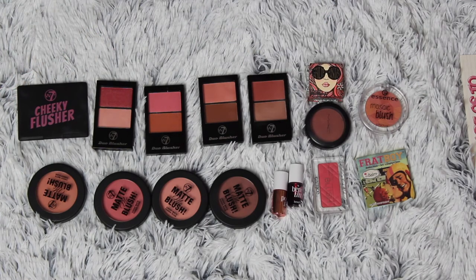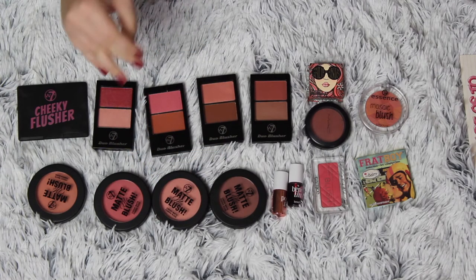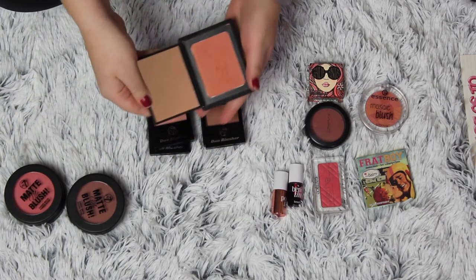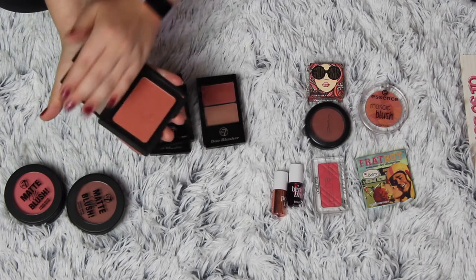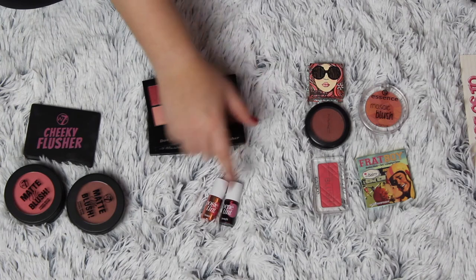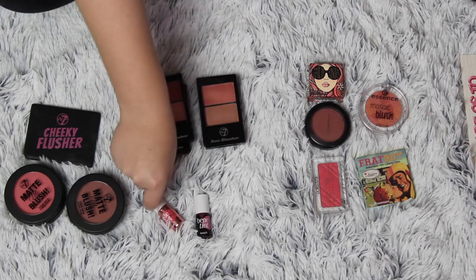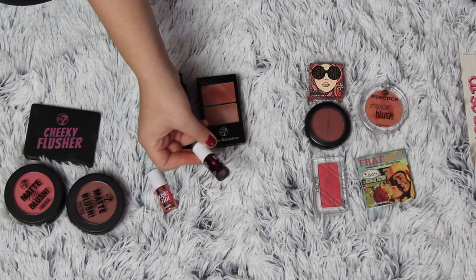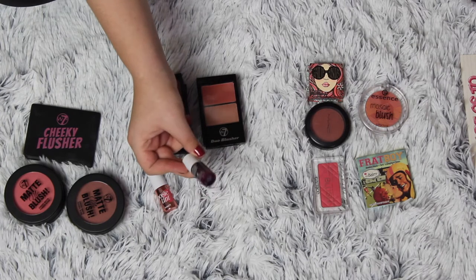So this is my blush collection. I'm definitely keeping my matte blushes from W7 — I love matte stuff. These others are in the maybe pile. One is kind of like the same as Orgasm from NARS. I hate them so much but this one is almost done and I don't want to go through it. I'm keeping it to use up next year and then I'll declutter it. My best friend doesn't want it because he already has one, but maybe one of my cousins will want it.